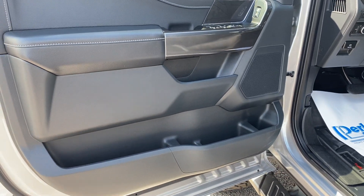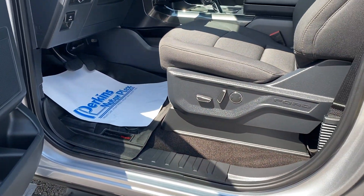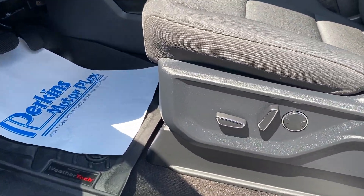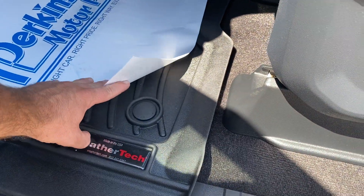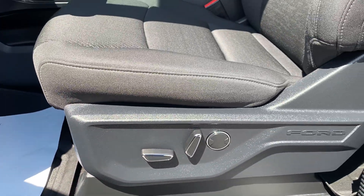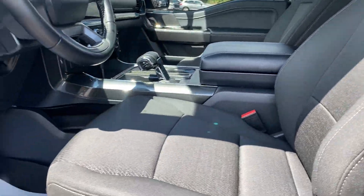Not seeing anything out of the ordinary coming in the driver's door — everything looks as it should. Smells like a new truck, not smelling any smoke odor. These guys are like me — you've got some factory-type WeatherTech rubber mats in it, powered seat of course.